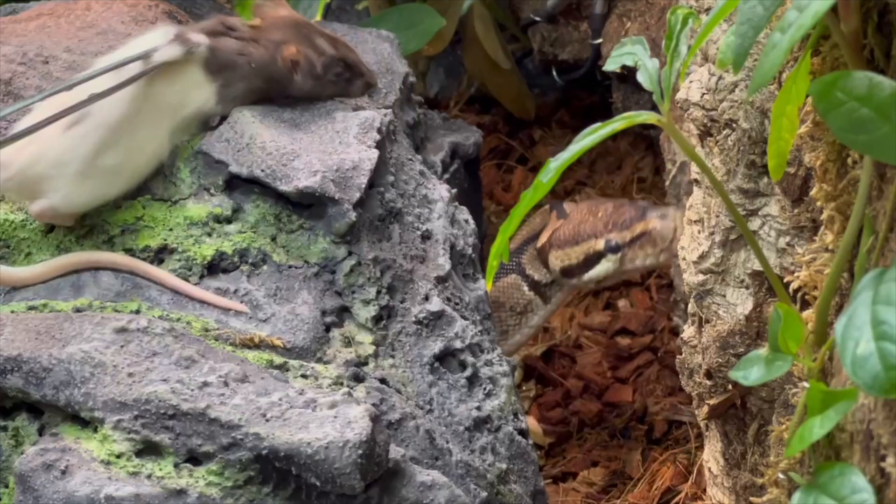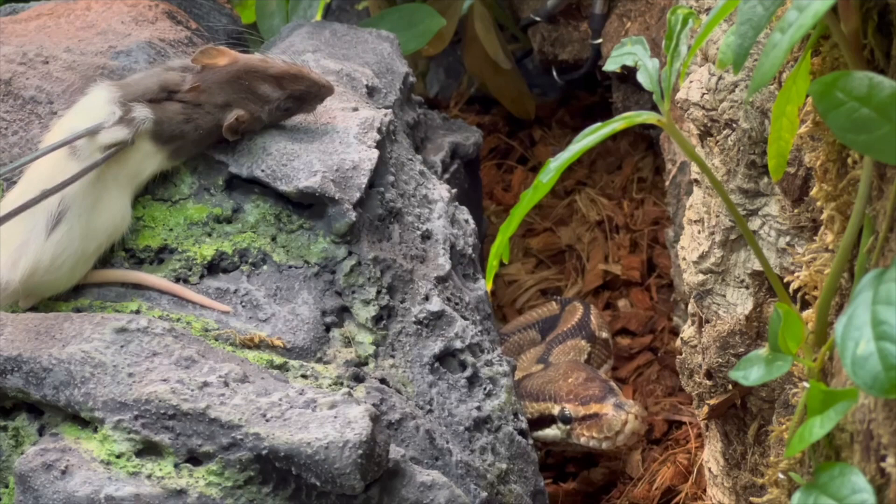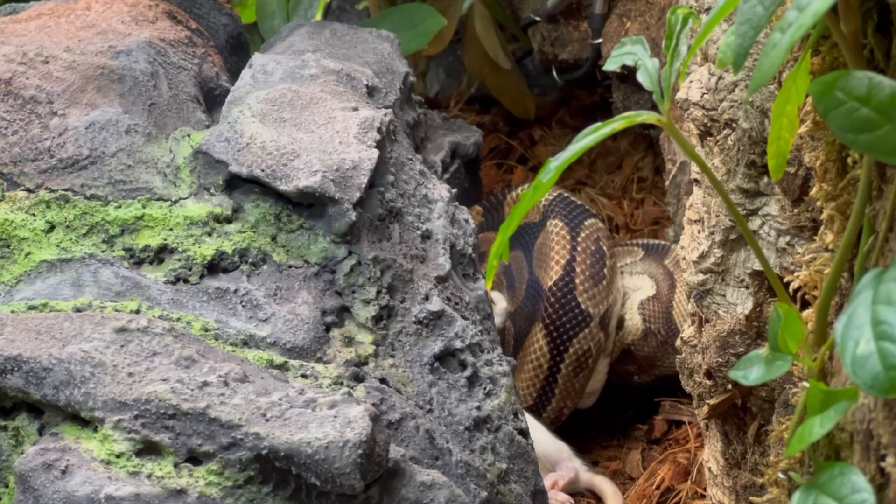Once he was on those antibiotics, I got him eating again, the audible respirations stopped, and I upped the temperatures in the new enclosure. I added more heat elements and got him into the setup, and currently he seems like he's doing a lot better.